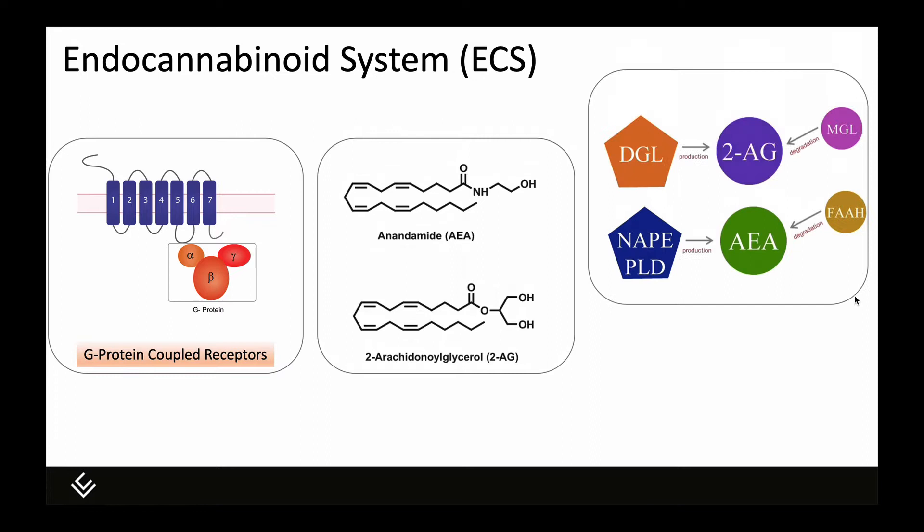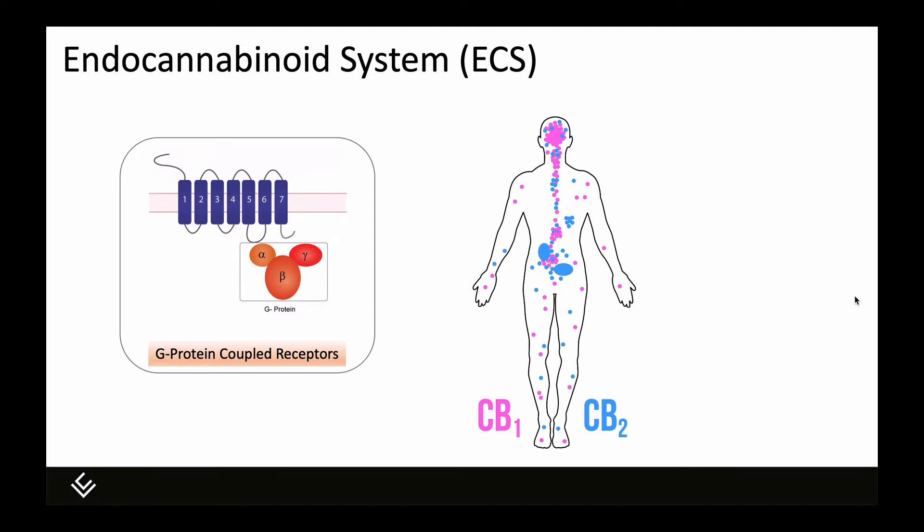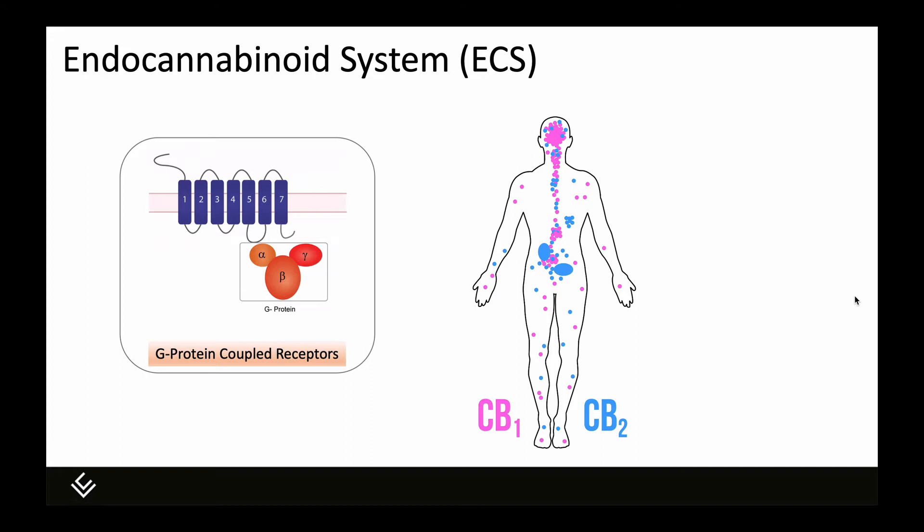Before we delve into the product, let's quickly review the endocannabinoid system and talk about how it interacts with the immune system. A simplified description of the ECS includes three basic components: cannabinoid receptors, the endocannabinoids themselves, and the enzymes which both biosynthesize and hydrolyze or degrade them. Cannabinoid receptors are G protein-coupled receptors. There are two that have been identified to date: the CB1 and the CB2 receptor. CB1 receptors are most often found in the central and peripheral nervous systems, while CB2 receptors are mostly found in the periphery on tissues of the immune system and on immune cells — white blood cells in particular.